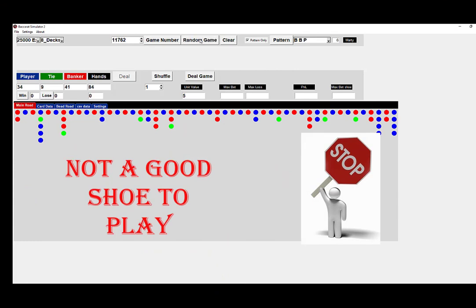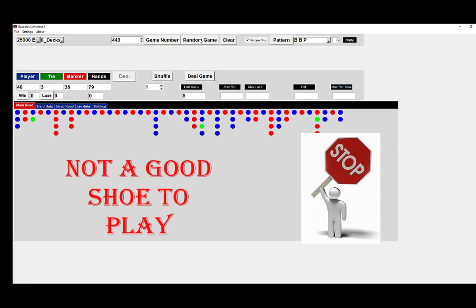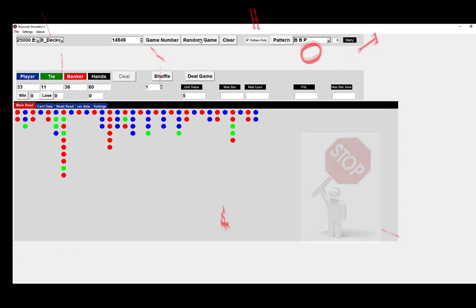Don't like this shoe — 34 to 37. 34 to 41, not a good shoe to play on. Not a good shoe: 42 to 36, 39 to 33, 40 to 36, 37 to 34, 33 to 36.